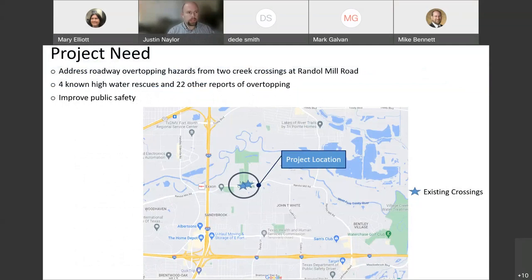The need for this project came out because we've looked at over 400 crossings throughout the city, and these two crossings we're looking at addressing have risen to the high side of our scale. We've got one of them ranked at number 13 and the other ranked at number 31 within those 400 hazardous locations. We have 4 known high water rescues and 22 other reports of overtopping, which really brings up the need for public improvement to increase safety here.